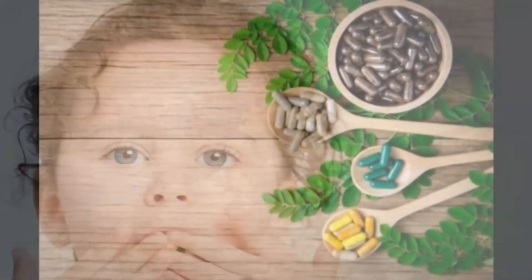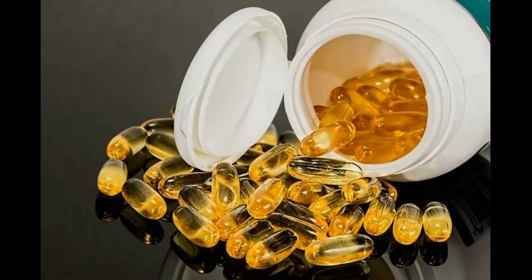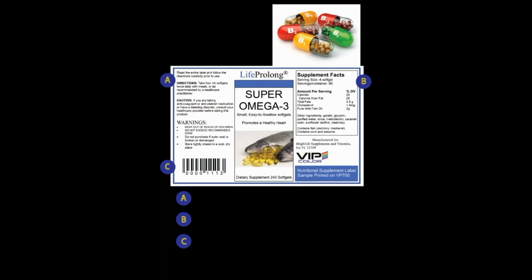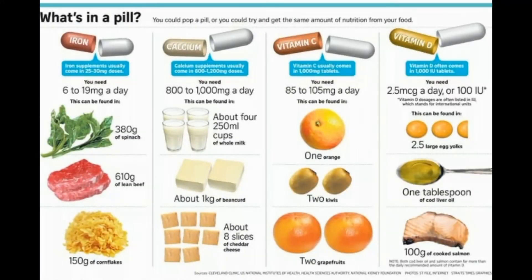20. Supplement with Caution. Choose foods first for your nutrition needs. A dietary supplement may be necessary when nutrient requirements can't be met or there is a confirmed deficiency. If you're considering a vitamin, mineral or herbal supplement, be sure to discuss safe and appropriate options with an RDN or another healthcare provider before taking.